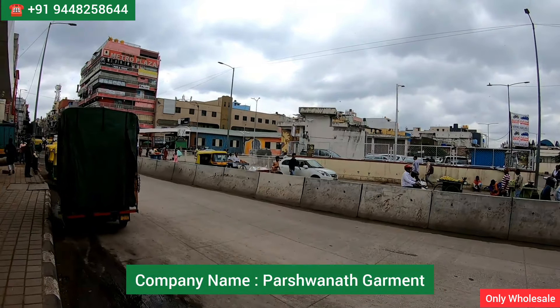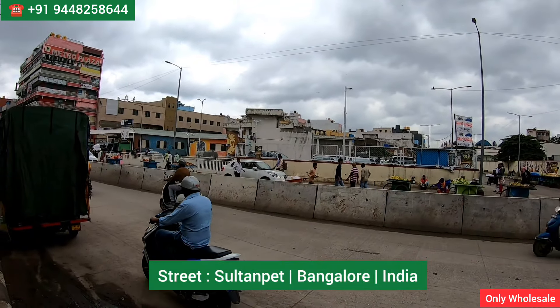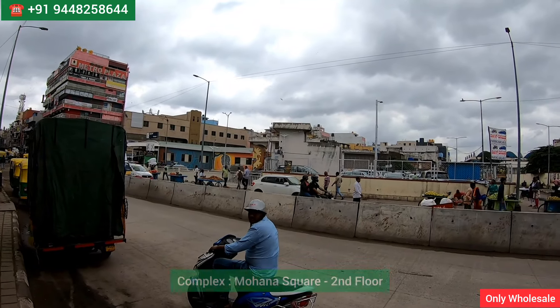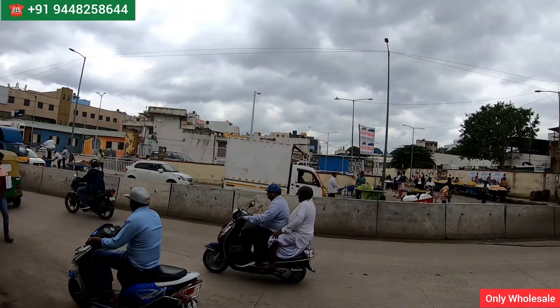The outlet name is Pashwanath Garment. Here you get men's jeans and cotton pants, and this comes in a street called Sultanpet in Bangalore, India. It comes in a complex called Mona Square complex on the second floor; the landmark is Rajkumar Wedding Cards in Sultanpet.